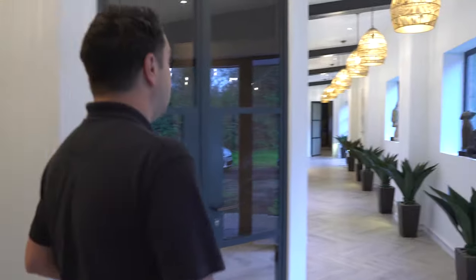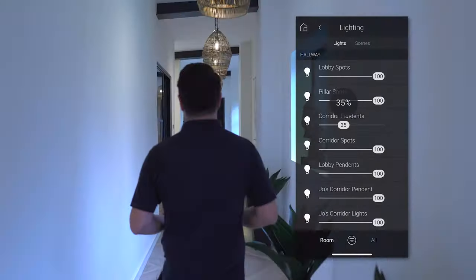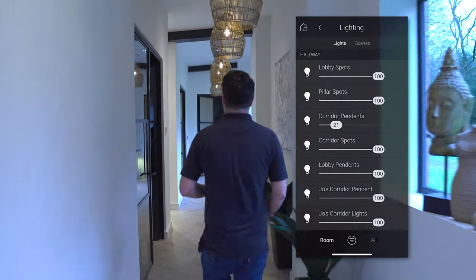Let's head off down this passageway. It's not just social areas and living areas that we can control. Let's just dim the hallway lights and explore down here.